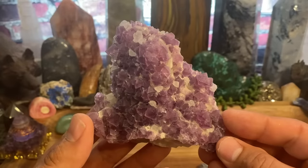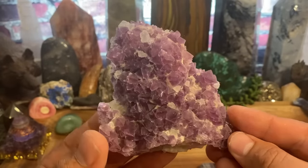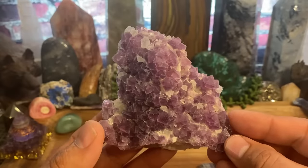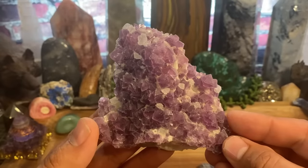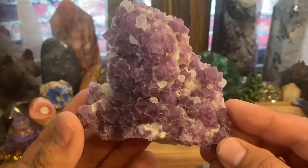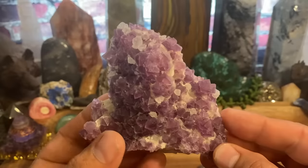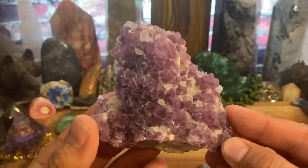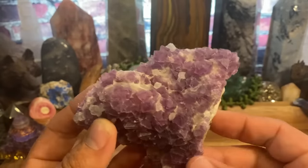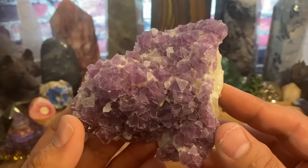So let's talk about fluorite. What is the number one thing fluorite does? In my opinion: focus. Focus and calm. Purple fluorite is great for focus, and that also goes along with kids that need to study for exams. If you need to retain knowledge while reading a book, purple fluorite can really help with that.